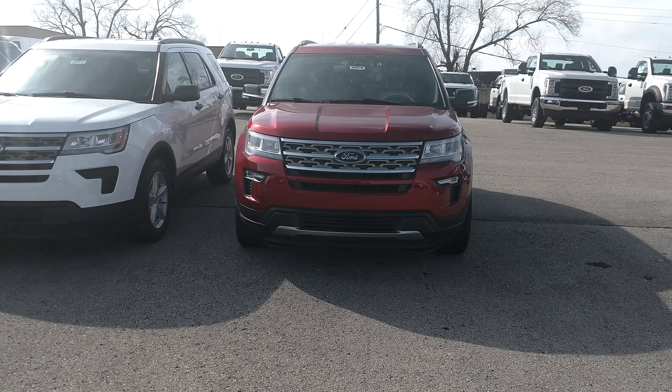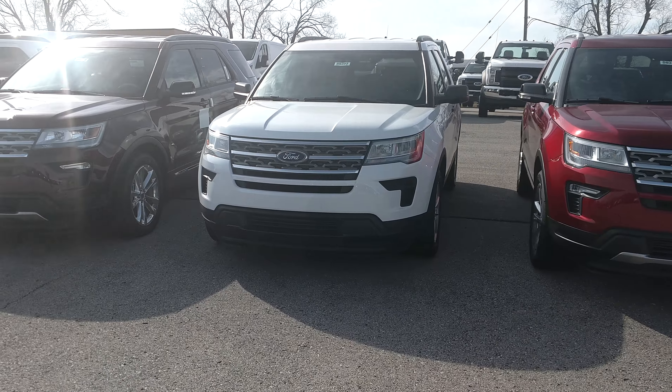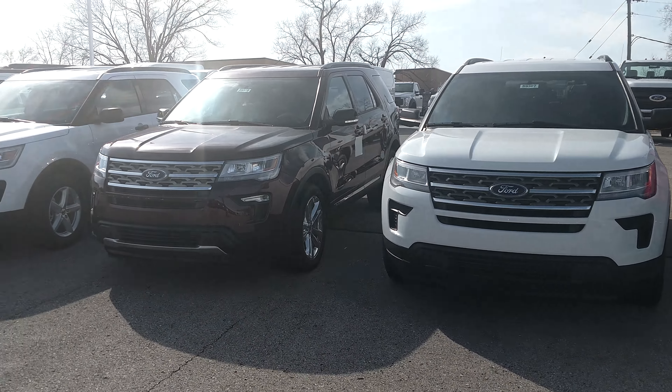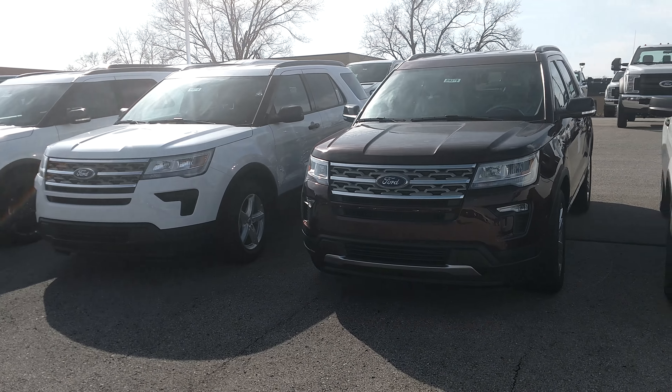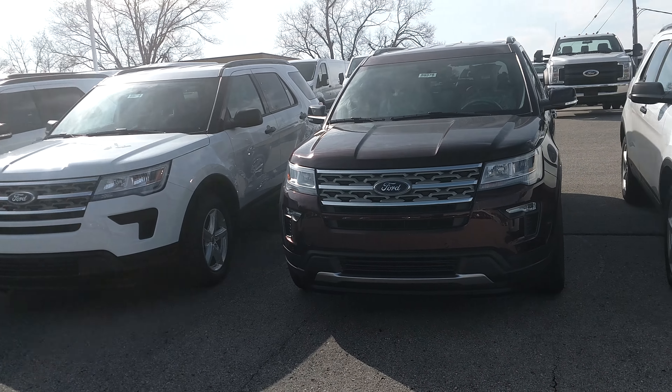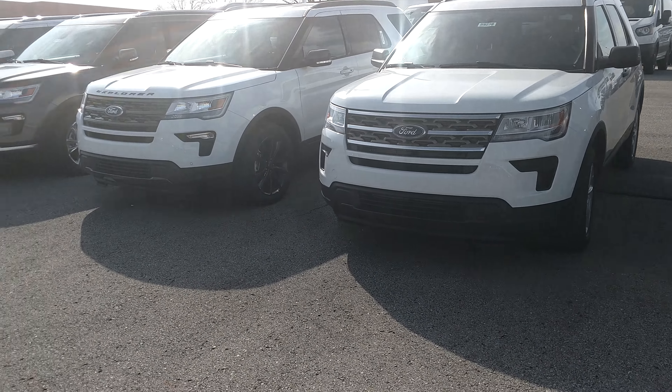Hi, this is AJ Tanking at Shawnee Mission Ford. I'm contacting you about an inquiry I've got on the 2018 Ford Explorer. I've just kind of got a line in our inventory here — I've got a few different lines but I just grabbed one to show you some of the different trim models, some of the different color options, and things like that that we've got available here at Shawnee Mission Ford.